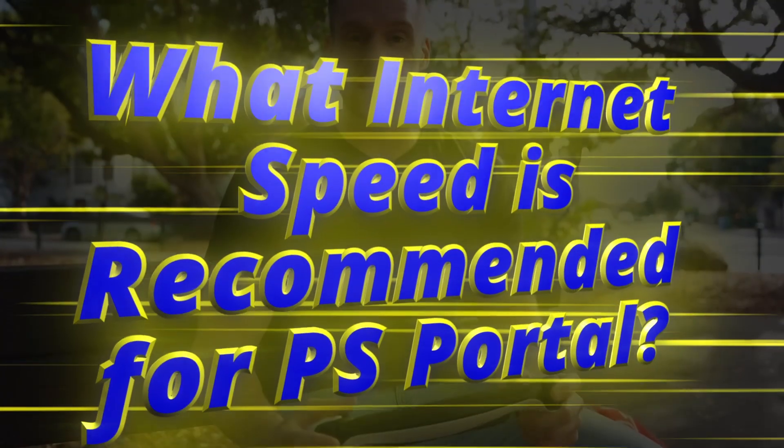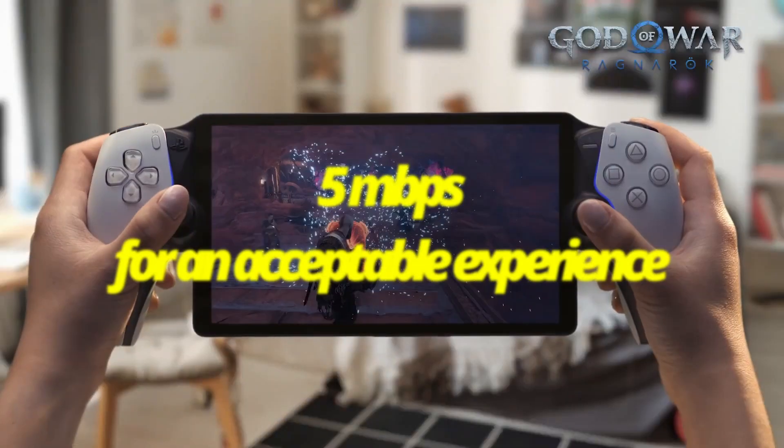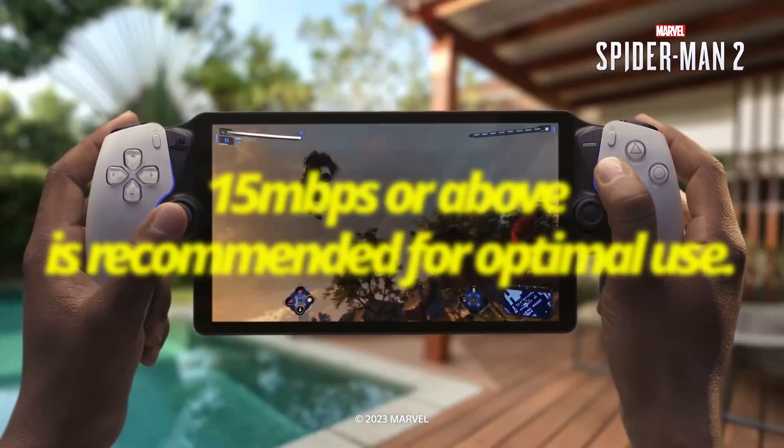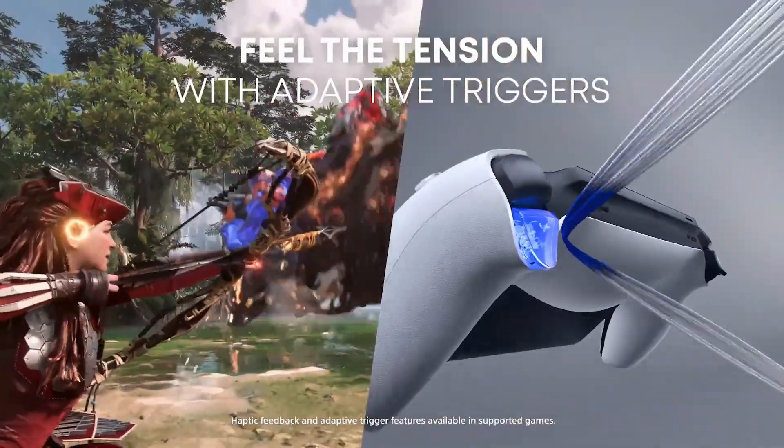What internet speed is recommended for PS Portal? PS Portal requires an internet connection of at least 5 Mbps for an acceptable experience, although 15 Mbps or above is recommended by Sony for optimal use.